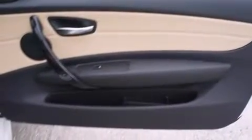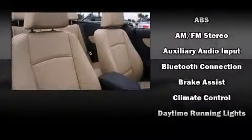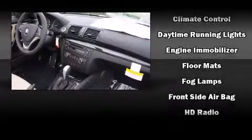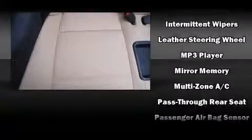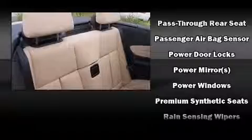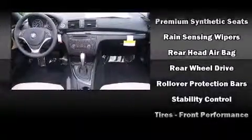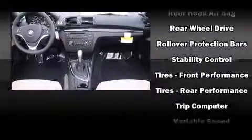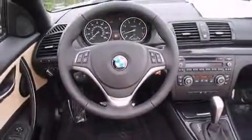BMW ensures the safety and security of its passengers with equipment such as dual front impact airbags with occupant sensing airbag, knee airbags, integrated rollover protection, traction control, brake assist, anti-whiplash front head restraints, ignition disabling, and four-wheel disc brakes with ABS. Electronic stability control stands out as a technologically savvy innovation, keeping you better connected to the road.